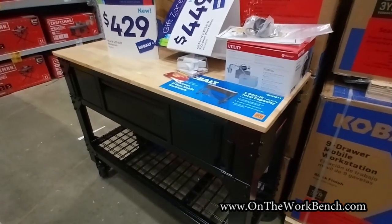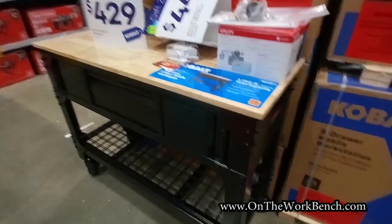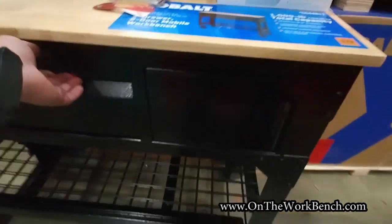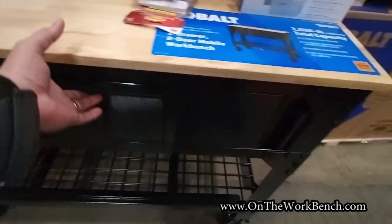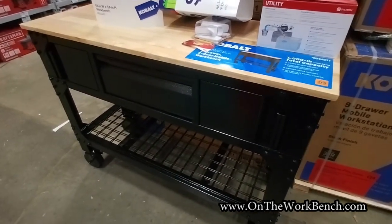Here at Lowe's looking at toolboxes. Here's the new one — looks more like a kitchen shelf. Probably would look great in the kitchen, maybe the garage.